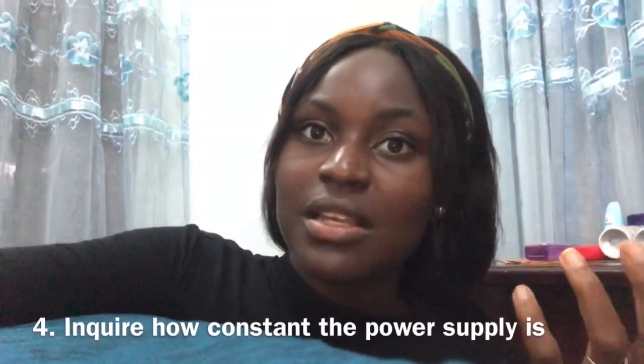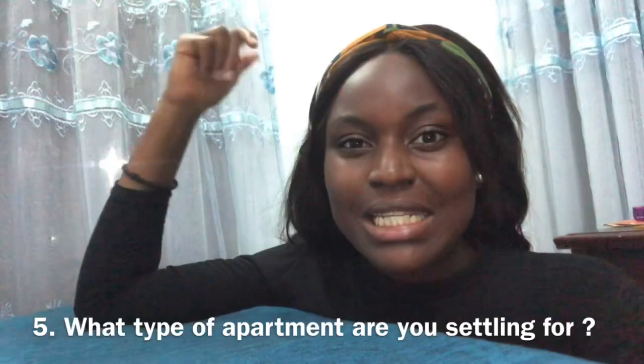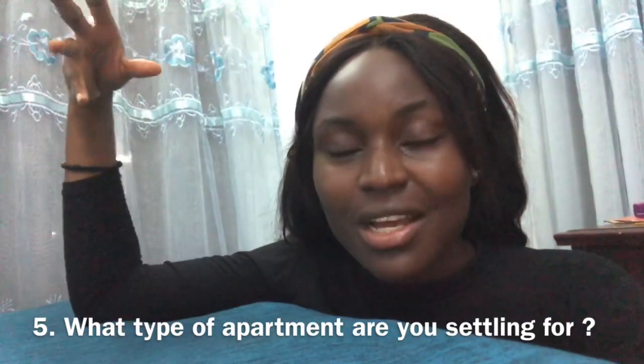Check if the electricity is constant. The best way to do that is to ask the neighbors, not your realtor — the realtor will always try to convince you. There are three types of apartments in Abuja: unfurnished, semi-furnished, and furnished. The prices differ. Unfurnished is cheaper but you have to get everything yourself; semi-furnished is more expensive; and furnished is the most expensive but comes with most of what you need.